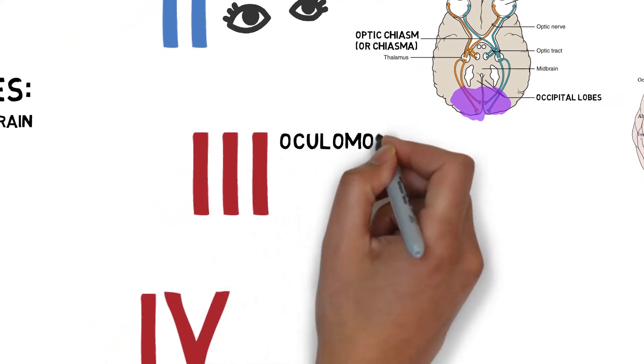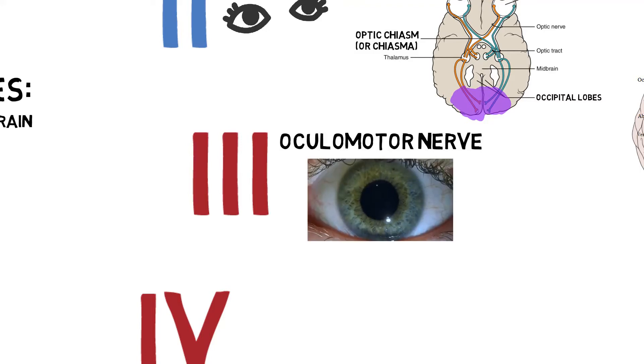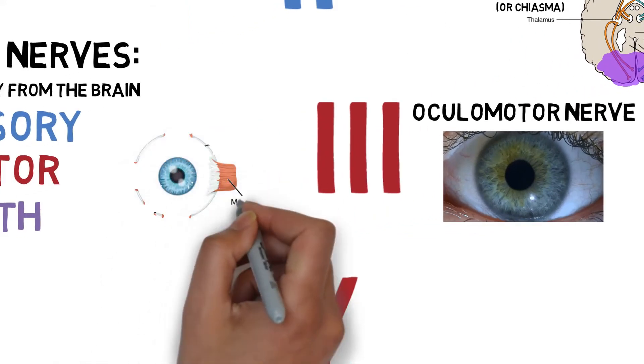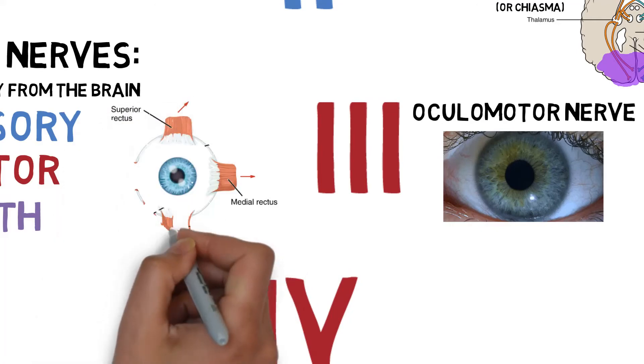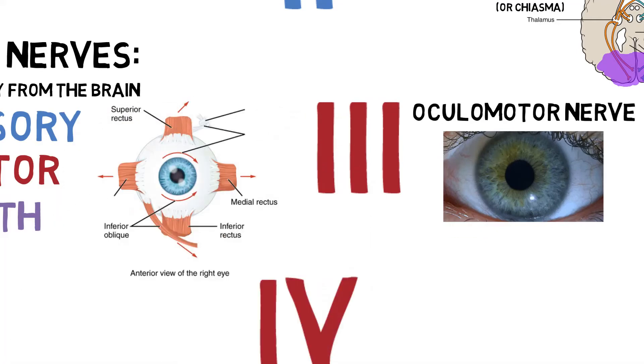The third cranial nerve is the oculomotor nerve. This is a motor nerve responsible for the movement of the eye. The muscles controlled by this nerve can raise the eyelid and contract the pupil. The nerve also innervates 4 out of 6 of the extraocular muscles: the medial rectus, the superior rectus, the inferior rectus, and the inferior oblique muscles.